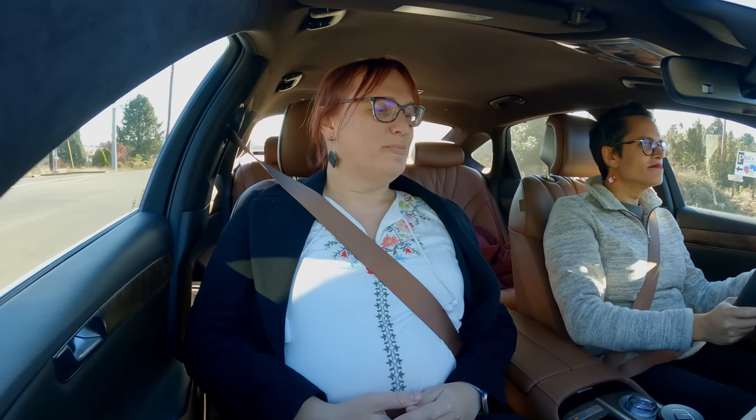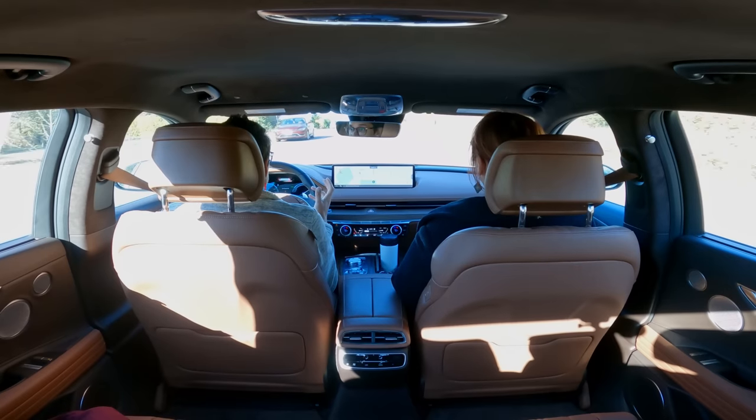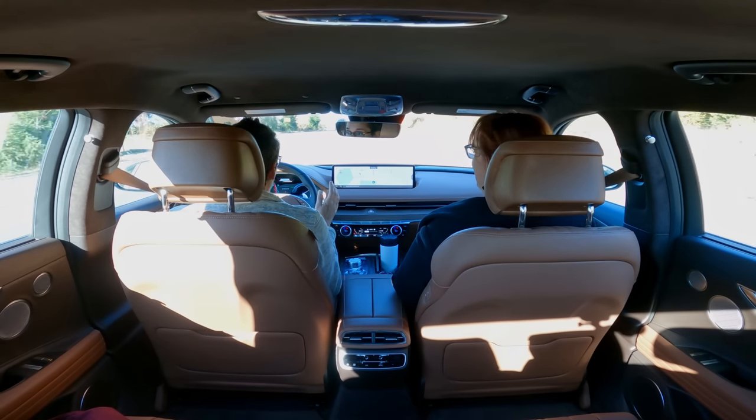This is a very brown car. I feel like they discovered that they could make brown leather and brown plastic, and they had some really brown wood, and they were like, we must make it all brown.